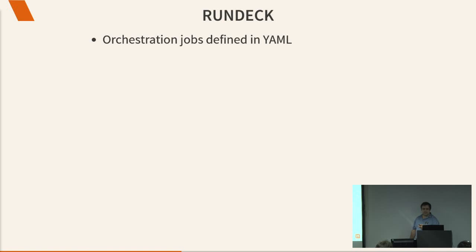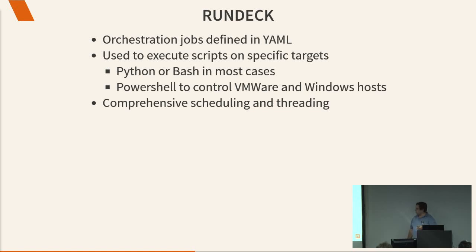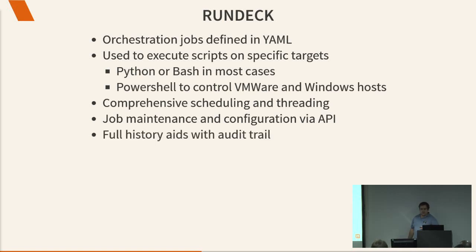We went with Rundeck as our orchestration tool. It's much like Ansible, Chef, and similar tools. You define all your jobs in YAML and use it to execute scripts on specific targets — those scripts are mostly Python, Bash, or Node. We use PowerShell to control VMware and our Windows hosts. It allows comprehensive scheduling, can be threaded to talk to more than one host at a time, and is API-driven. It gives you a full history on everything — we're a financial institution, so auditors ask questions like 'who approved a 1% interest rate reduction in Bob's account six months ago?' — Rundeck records all of that.